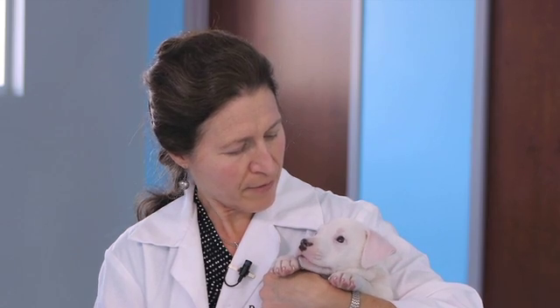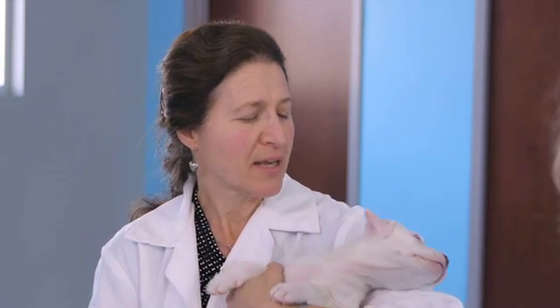Does heartworm prevention prevent anything else besides heartworms? Many of the products are combination drugs, but even as a single agent they have benefits against intestinal parasites, and others have benefits against external parasites as well.